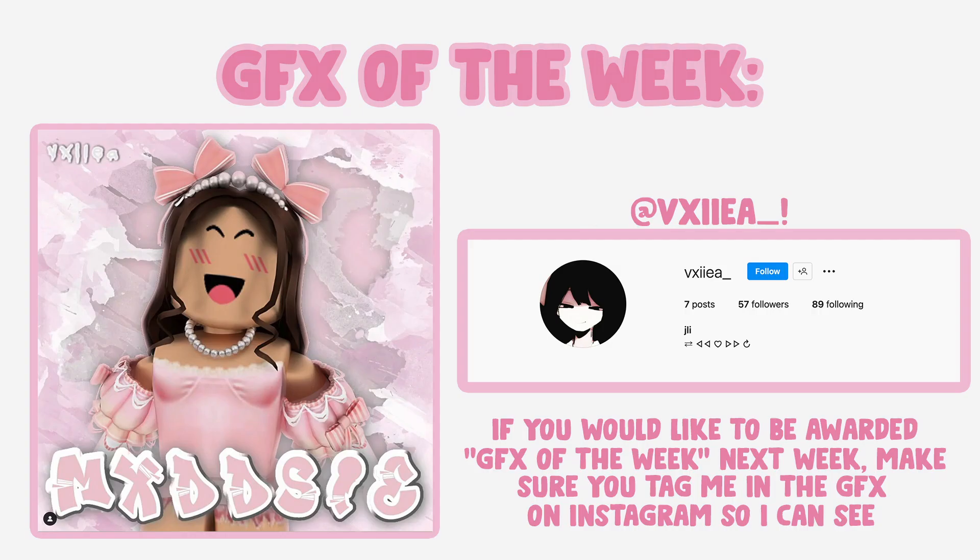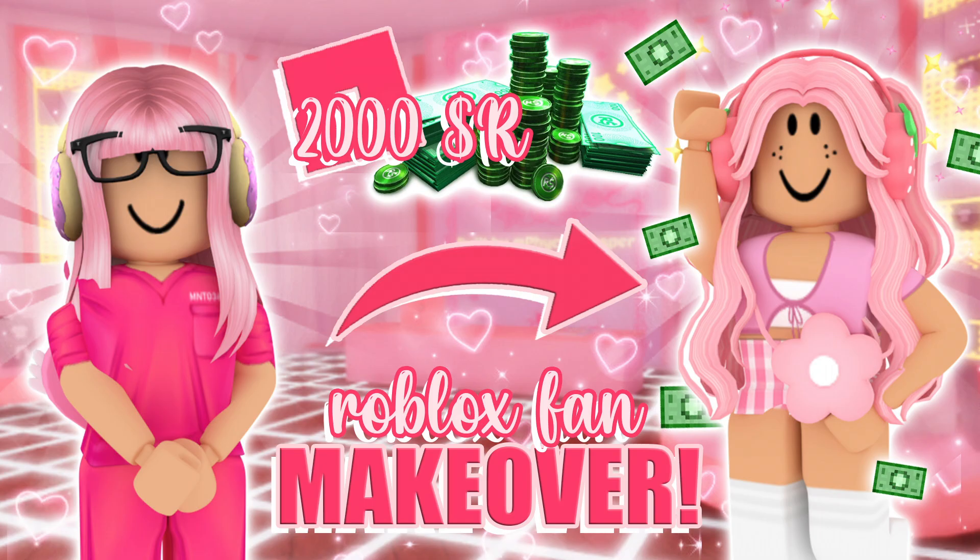Hi everyone, welcome back to another video. In today's video I'm going to be doing makeovers on two of my Roblox fans and I'm going to be logging into their accounts and changing their avatars for them.